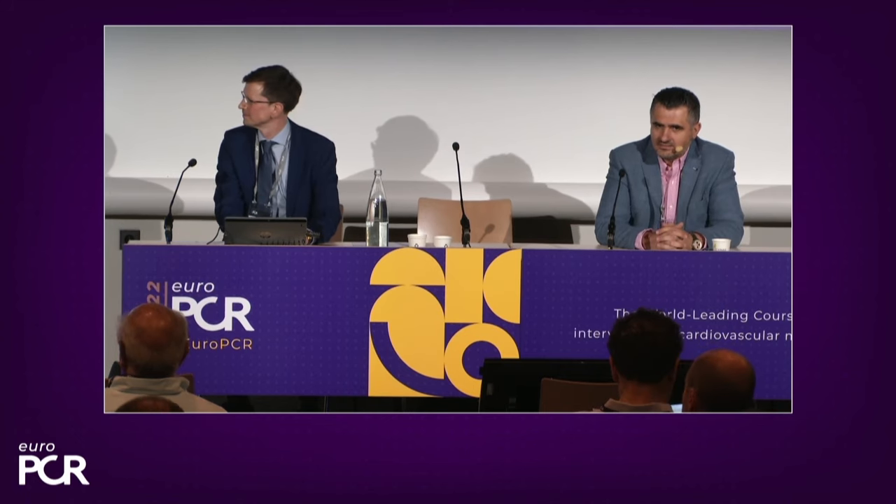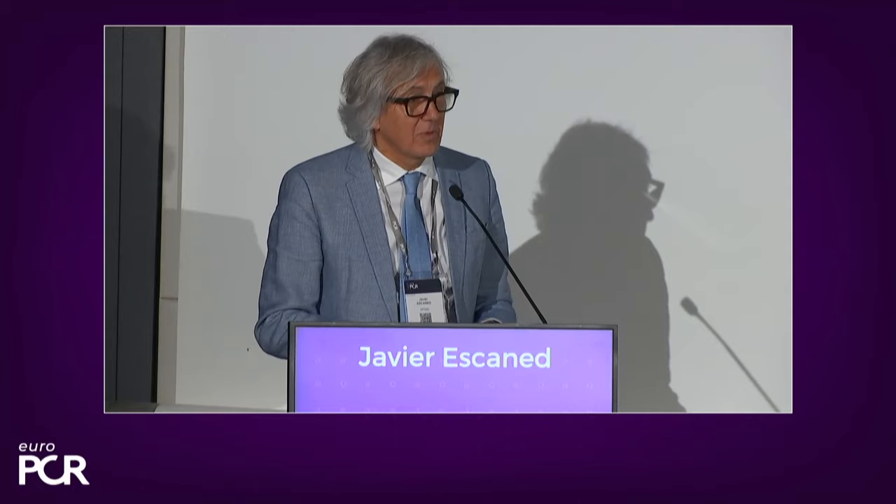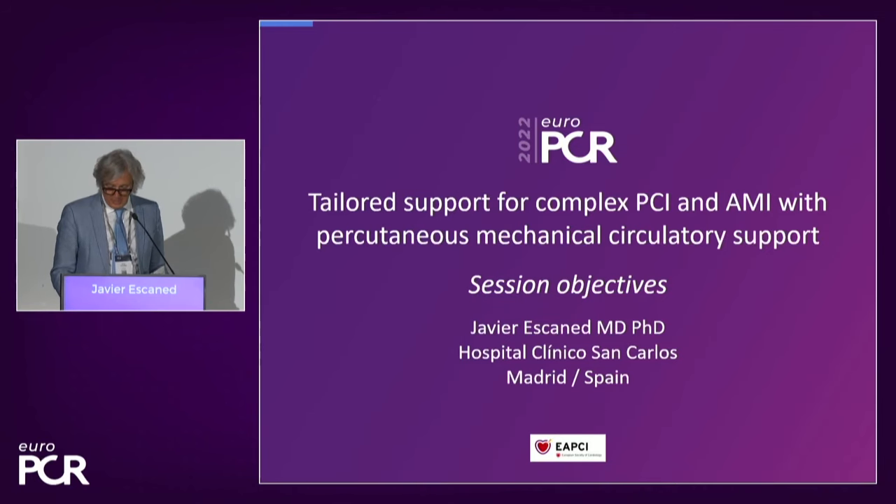Thank you to everyone, dear colleagues, dear friends. It's so good to see you again all together here in Paris. My name is Javier Escanet, and it is a pleasure to introduce this session on tailored support for complex PCI and acute myocardial infarction with percutaneous mechanical circulatory support. I think it's a very interesting topic, obviously the reason that you are here today with us.